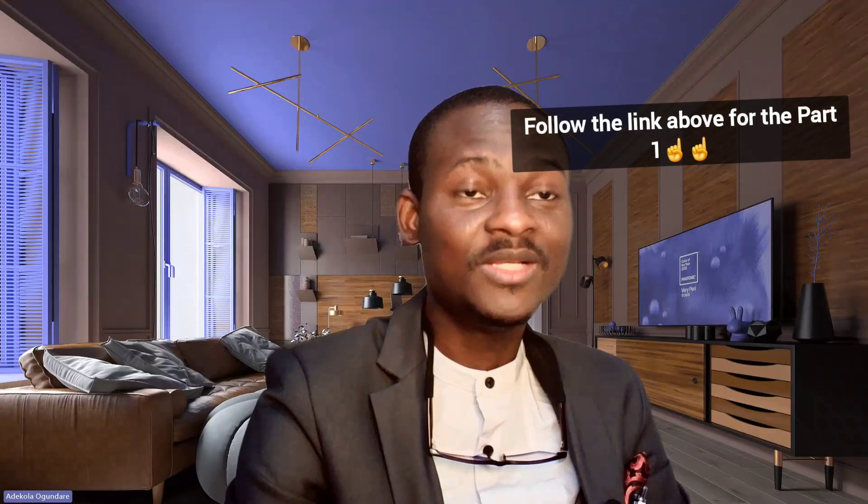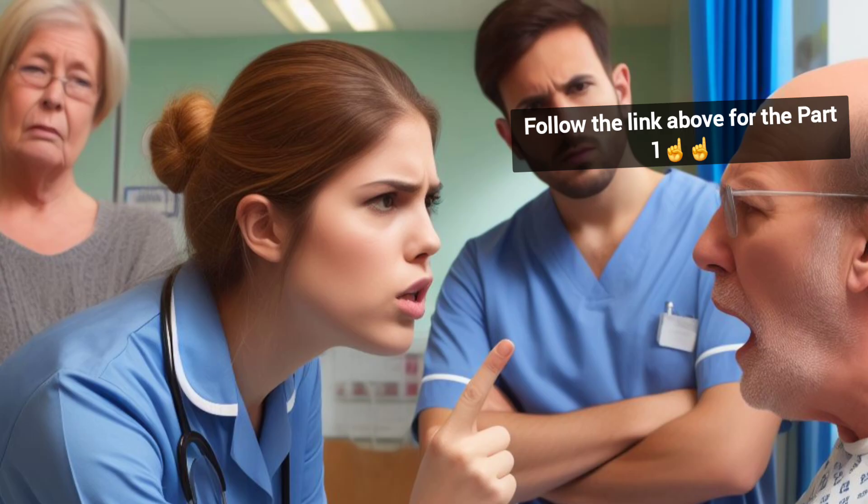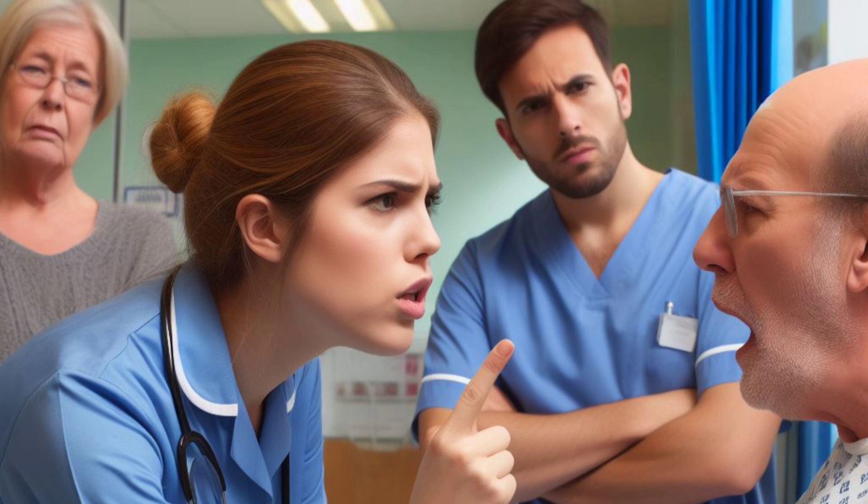I'm moving to part two now. Dealing with difficult patients can be very challenging, but as a nurse, it is essential to master the heart of patient care. In this video, I'm going to guide you through handling difficult patients with ease and optimum professionalism.